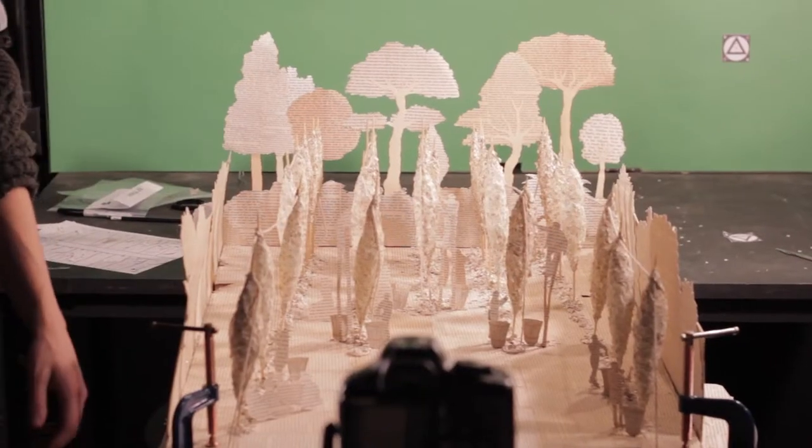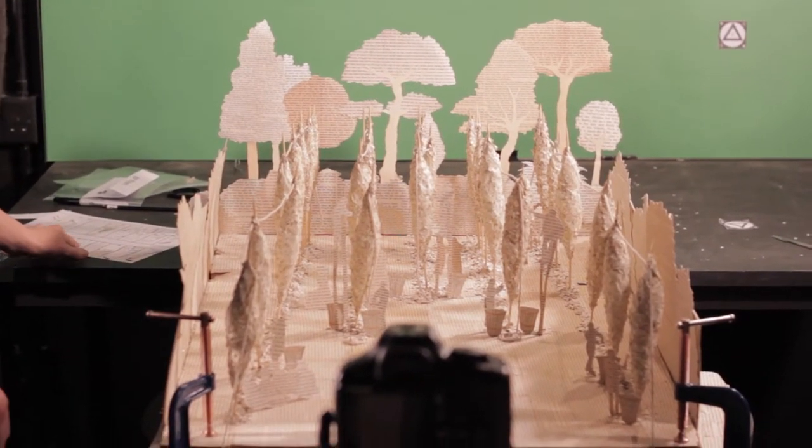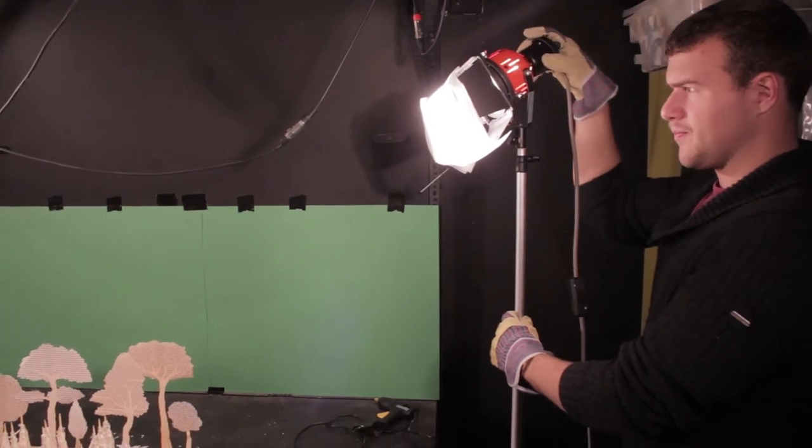We shot it with a green screen and added in a nice bright sky in the background, added a bit of lens flare as well, which just helps to give it that slightly summery feel.